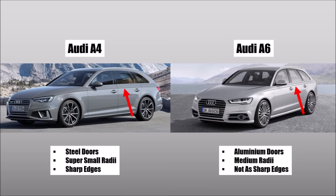More expensive cars, like an A6, have aluminium doors, so the radii are not as extreme — aluminium would crack for tighter bends.